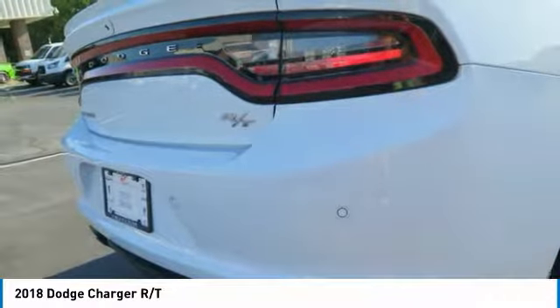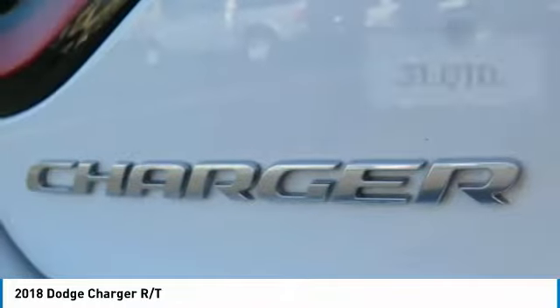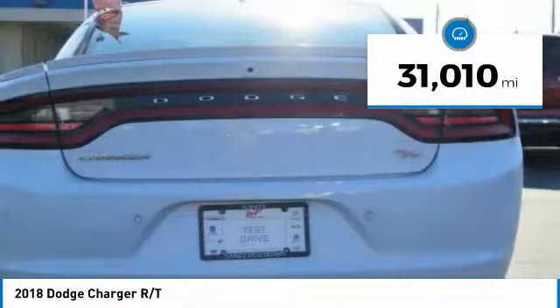Peace of mind comes standard with Charger's five-star government front and side impact crash test rating. This vehicle has less than 35,000 miles.